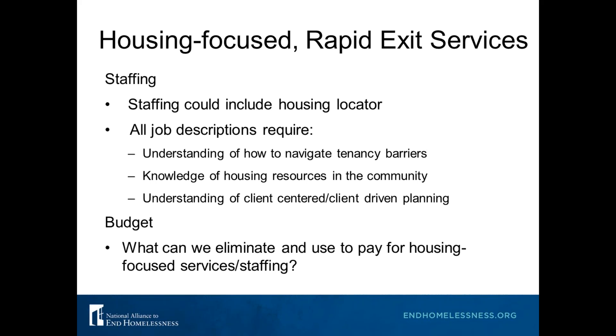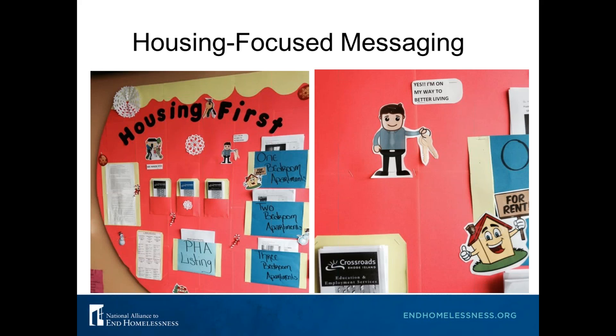Here's an example of housing-focused messaging from a shelter in Rhode Island called Crossroads Rhode Island. They had a giant board in the middle of their entrance area that used to be covered up with notices and all kinds of stuff. They decided to scrap all that and make it clear to everyone who walked in the door that this place is about housing right away. They've changed their messaging in their shelter to encourage people to start looking for housing right away.